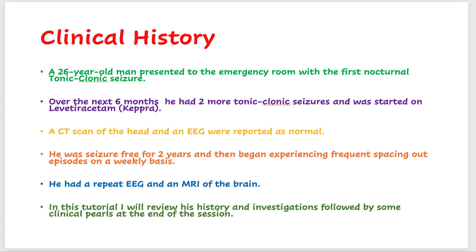This is the clinical history. A 26-year-old man presented to the emergency room with the first nocturnal tonic-clonic seizure. This was a number of years ago, and after the first seizure, nobody was absolutely certain if it was an epileptic seizure. This was a nocturnal event, and we did not have a very good description, so the patient was not started on any anti-epileptic medications.